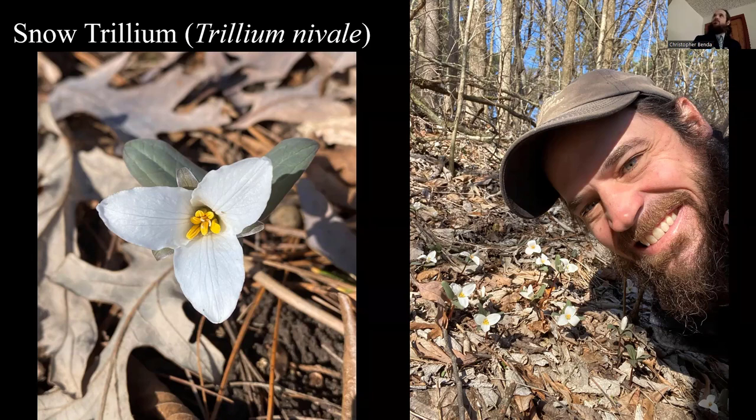The pasque flower, skunk cabbage, and snow trillium are definitely a trifecta of three early, very interesting wildflowers of Northern Illinois.